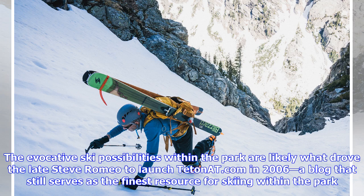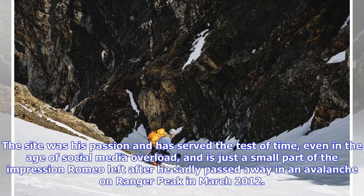The evocative ski possibilities within the park are likely what drove the late Steve Romeo to launch tetonnet.com in 2006, a blog that still serves as the finest resource for skiing within the park. The site was his passion and has served the test of time, even in the age of social media overload — and is just a small part of the impression Romeo left after he sadly passed away in an avalanche on Ranger Peak in March 2012.